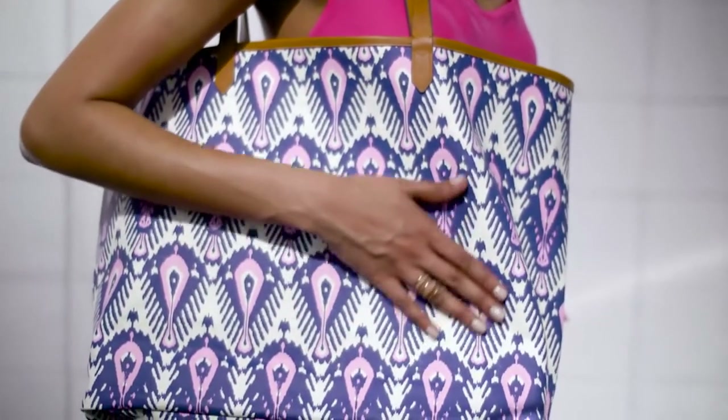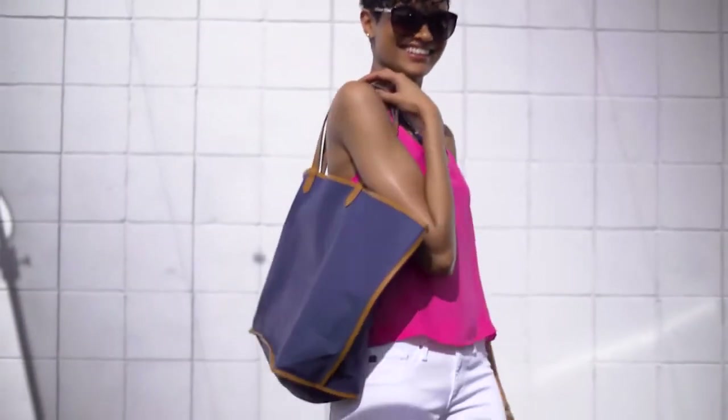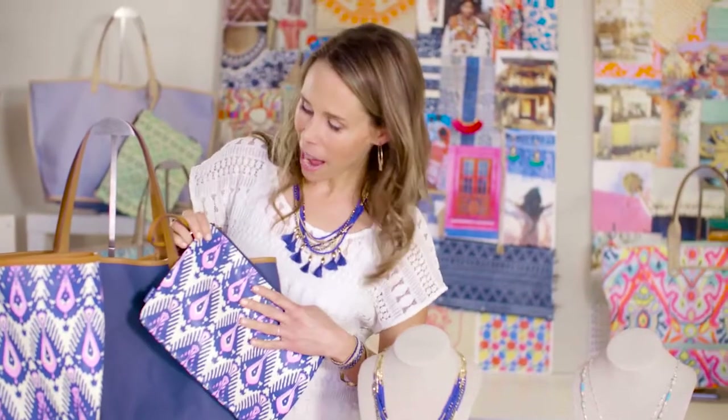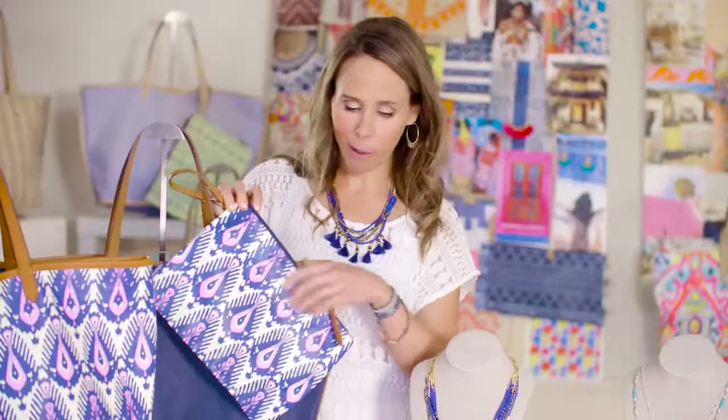very sturdy, and then it reverses to this gorgeous denim blue, which is more of a neutral. It comes with this amazing pouch which detaches to become a wristlet. So there are so many ways to wear this bag. It's a great price point, just a quintessential bag and a really fun print vehicle for Oaxaca.